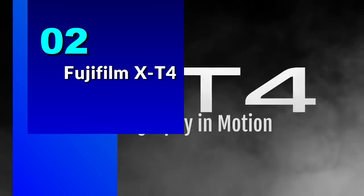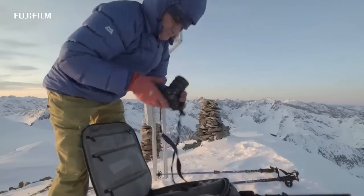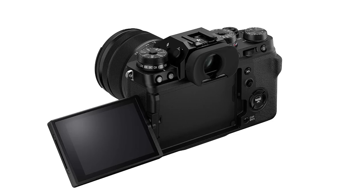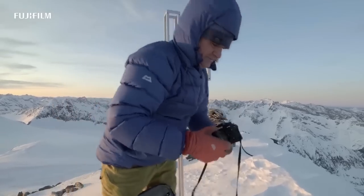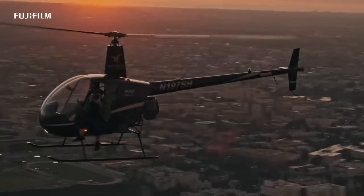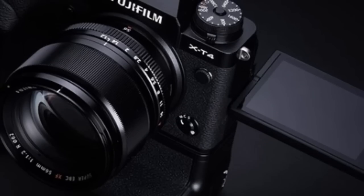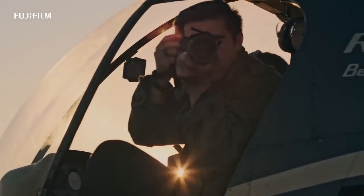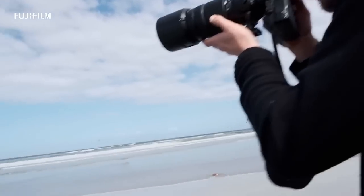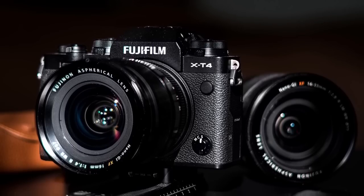Number 2: Fujifilm X-T4. Are you looking for a camera that can keep up with your fast-paced, on-the-go photography and videography needs? Look no further than the Fujifilm X-T4. One of the standout features of this camera is its state-of-the-art 5-axis in-body image stabilization (IBIS), which provides up to 6.5 stops of image stabilization. This means you can trust that even in the midst of all the excitement, your images will remain steady and sharp.